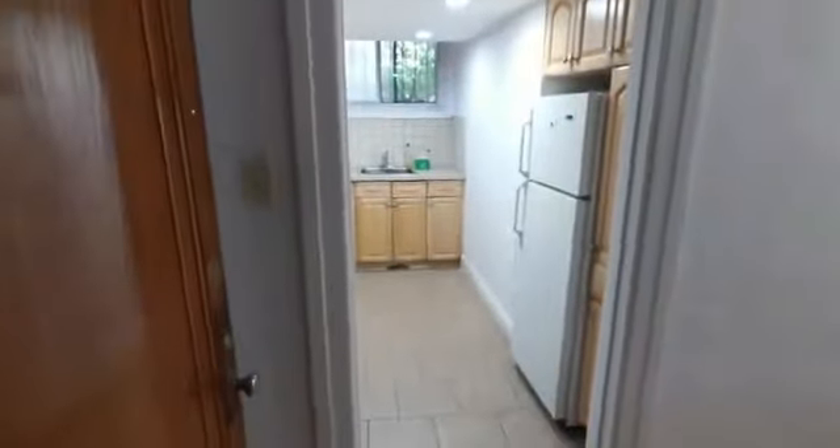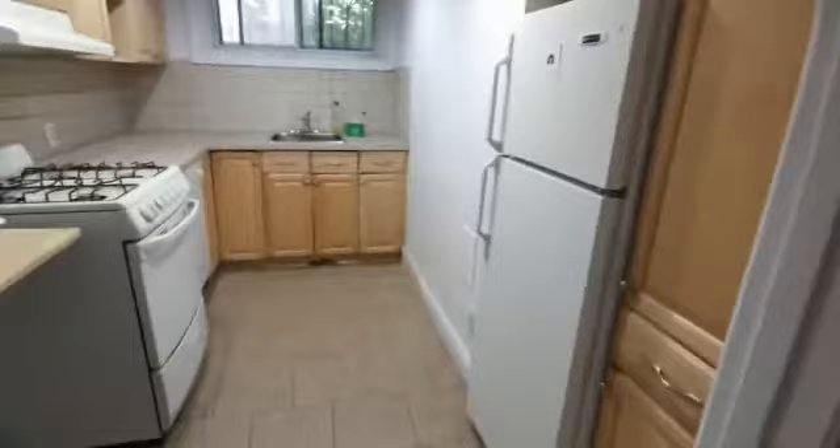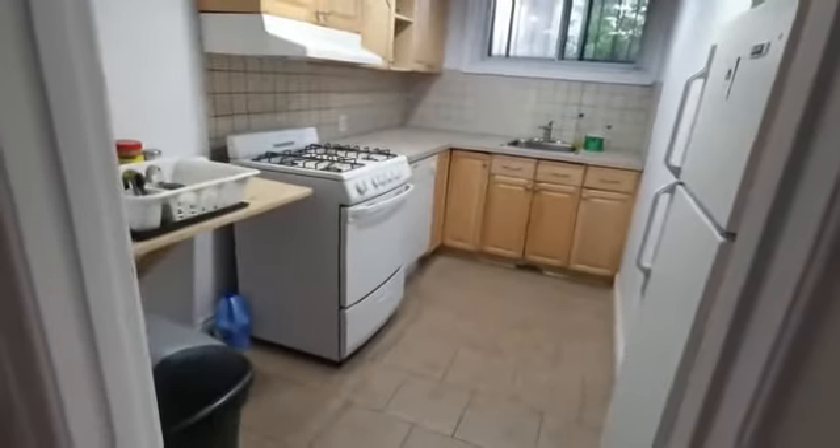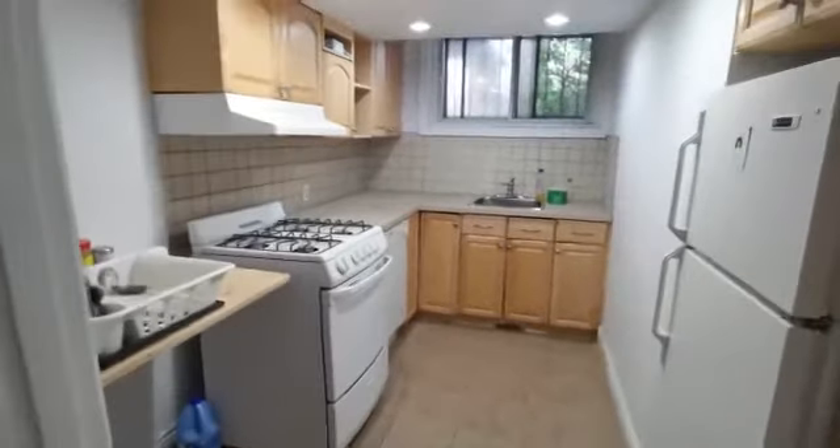Here is a video of unit 17 at 3185 Van Hoorn. When you enter there's the kitchen — fridge, stove, and dishwasher are included.